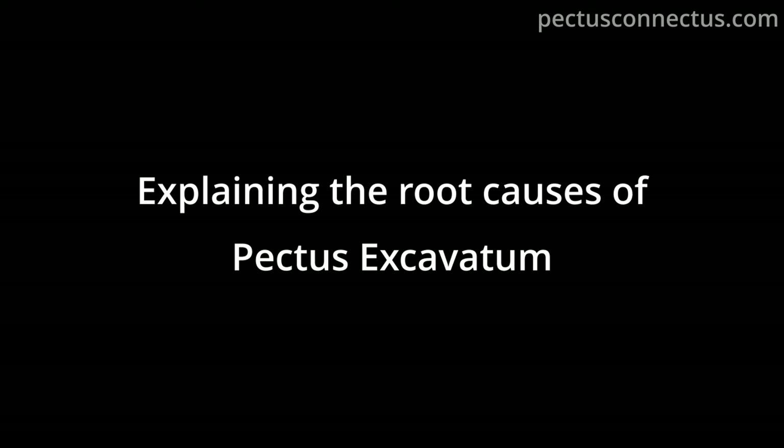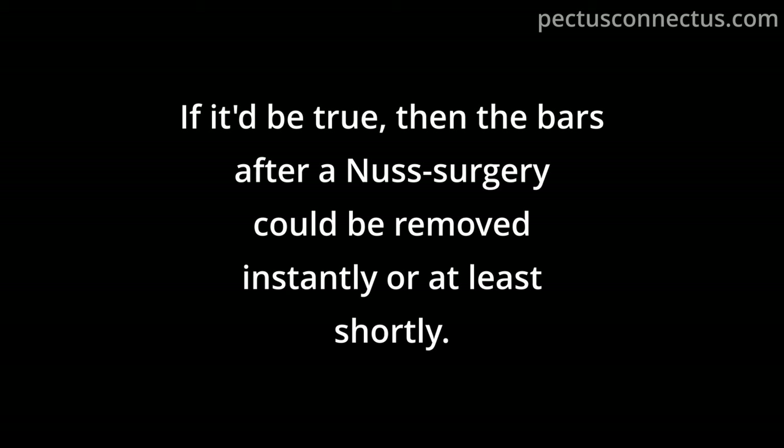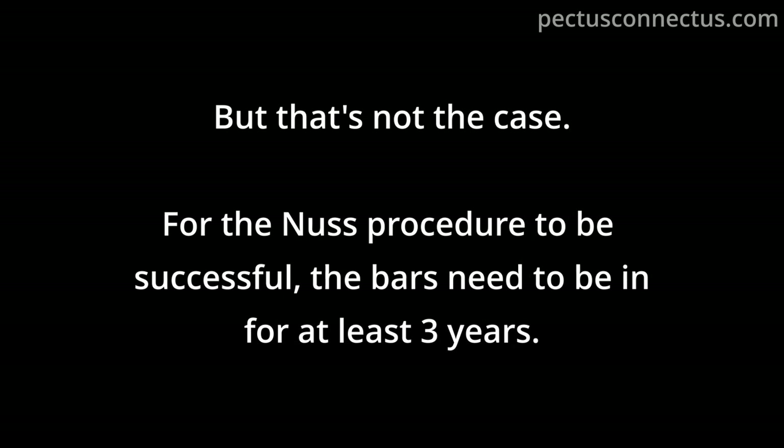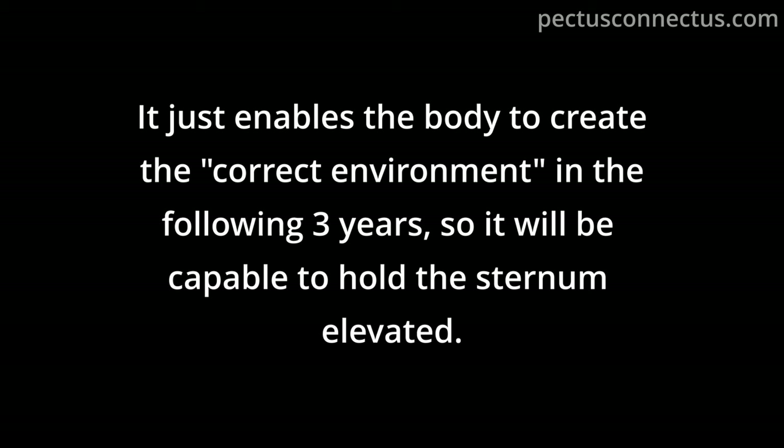Most people think that all you need to do is elevate the sunken breastbone and the problem is solved. If that were true, the bars after a Nuss surgery could be removed instantly or shortly after. But that's not the case — the bars need to be in for at least 3 years. The elevation of the breastbone isn't the cure itself; it just enables the body to create the correct environment over the following 3 years so it will be capable of holding the sternum elevated.